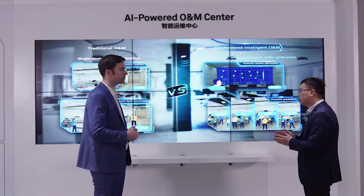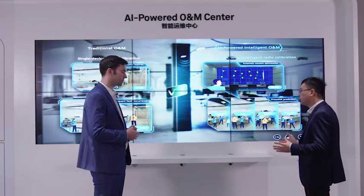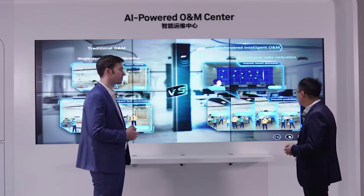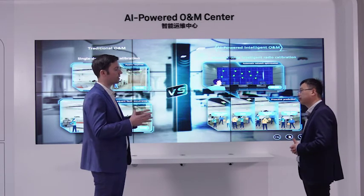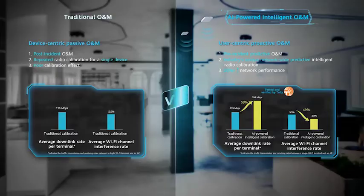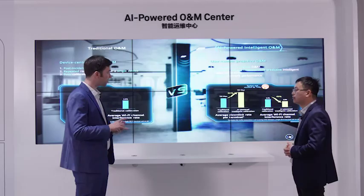This assures the upgrade and the user experience. This is called intelligent radio calibration — an AI-based technology unique in the industry. We use reinforcement learning and neural networks to make this overall calibration. It helps improve overall network performance by more than 50%.